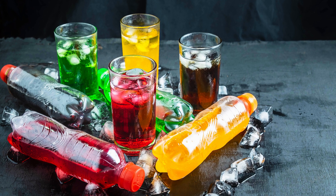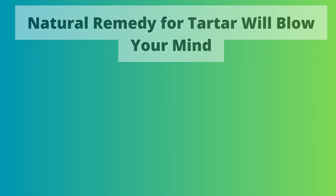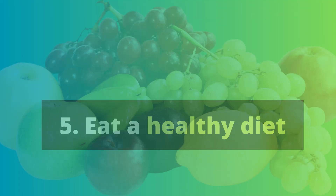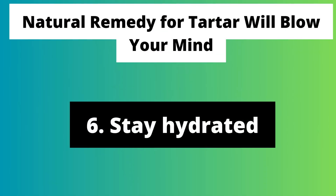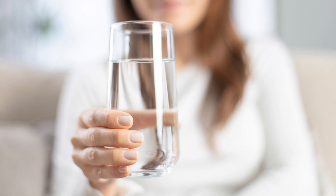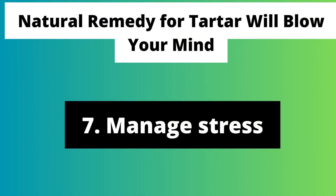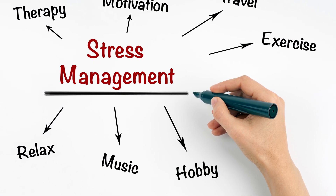Avoid sugary drinks and snacks — sugar feeds the bacteria in your mouth that cause plaque and cavities. Eat a healthy diet; fruits, vegetables, and whole grains are good for your teeth and gums. Stay hydrated, as water helps to keep your mouth moist, which can help to prevent plaque buildup. Manage stress, since stress can weaken your immune system, making you more susceptible to gum disease.